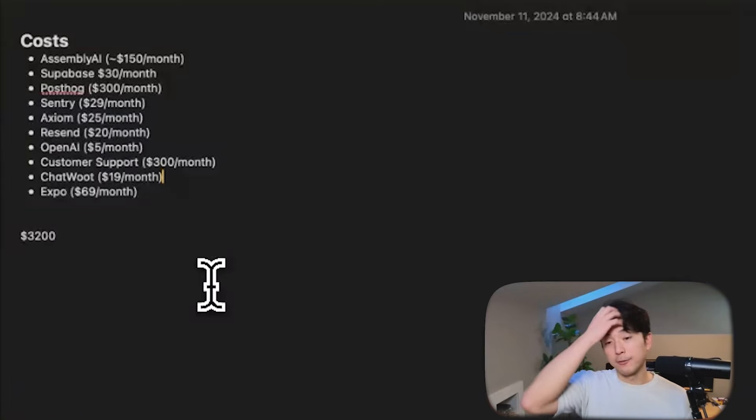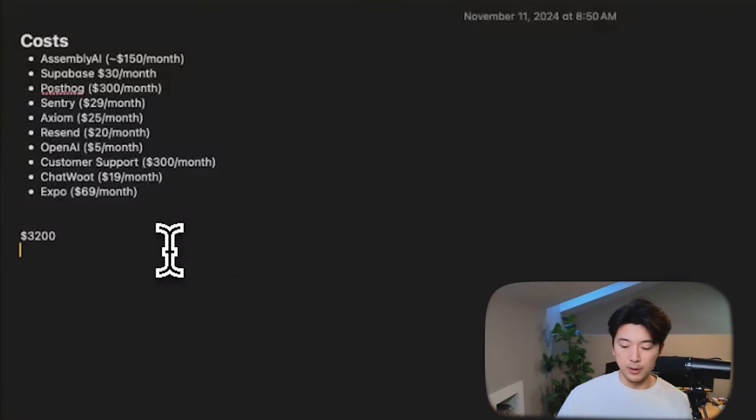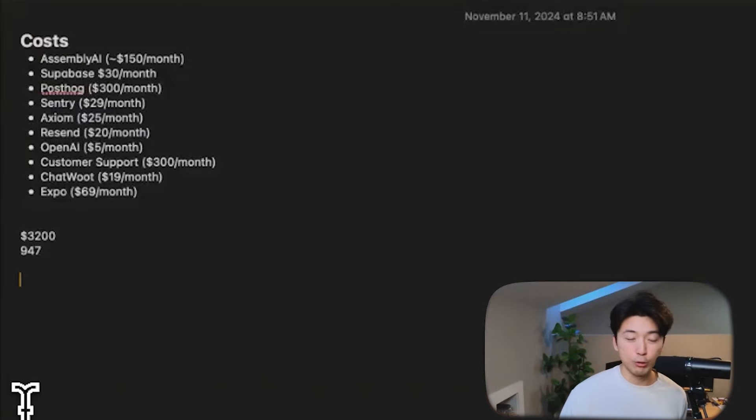Our total cost was roughly $947. Out of $3,200, we are roughly $2,200 to $2,300 of profit, which is great. But we're also not paying ourselves anything, so it's still a very low cash flow number. We are going to be working on bumping that number up.